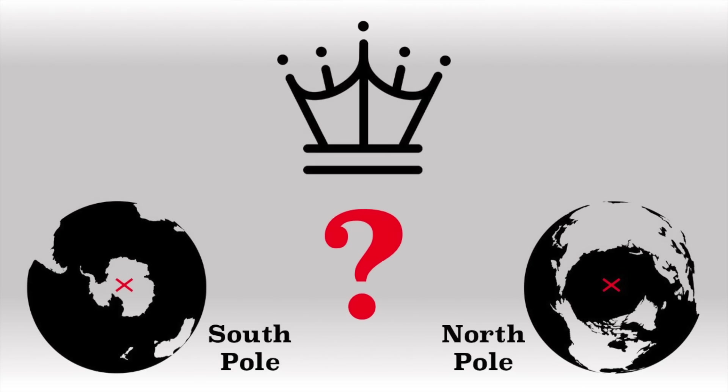So who controls the North Pole and South Pole? Well, certainly not this guy. But before I answer that question...